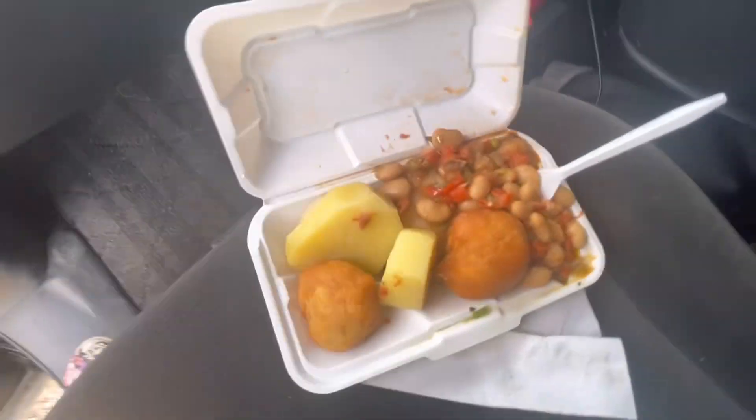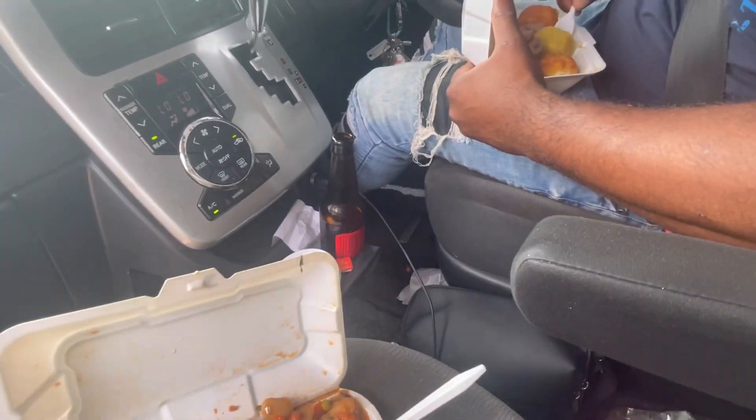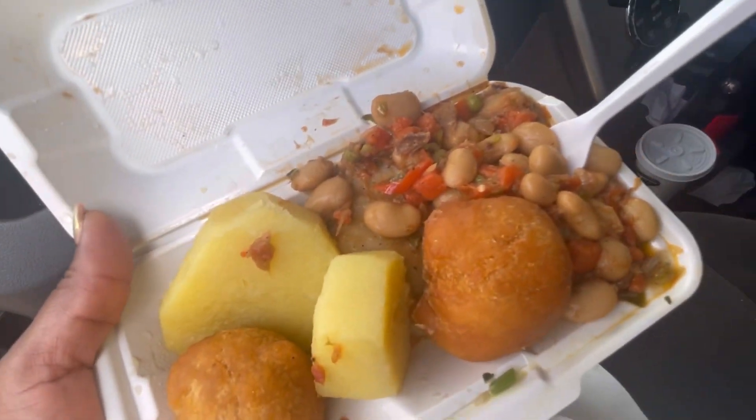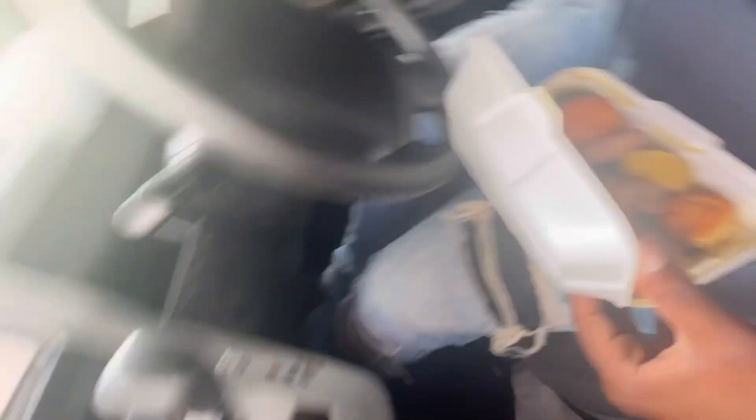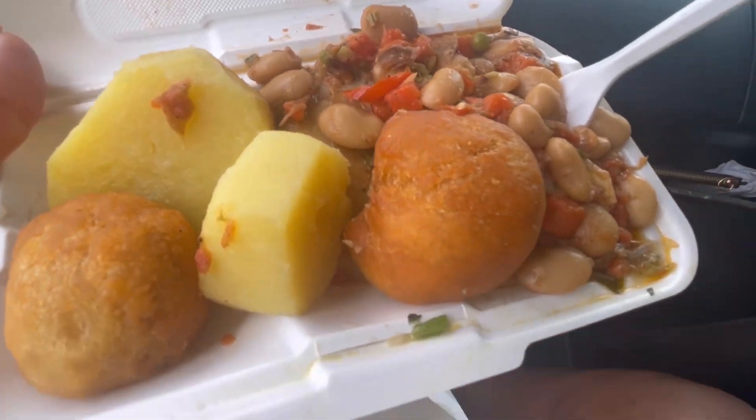I'm about to eat my breakfast-slash-lunch in the car — butter beans and ackee. Guys, it's not easy. It's not a walk in the park.